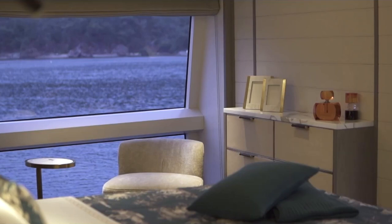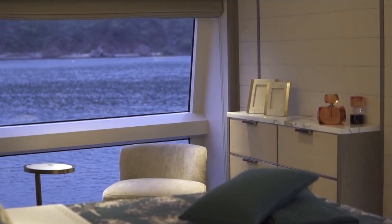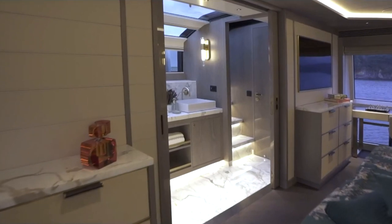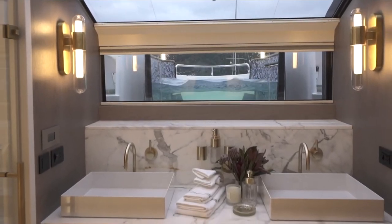At the front of the main deck is the owner's cabin, which takes up the entire beam and features a king-size bed, a desk with chair, a reading chair, and a very large private ensuite. This area looks phenomenal, and the windows here are also extremely large, giving a wonderful view.